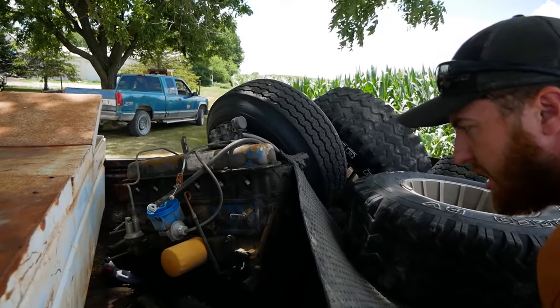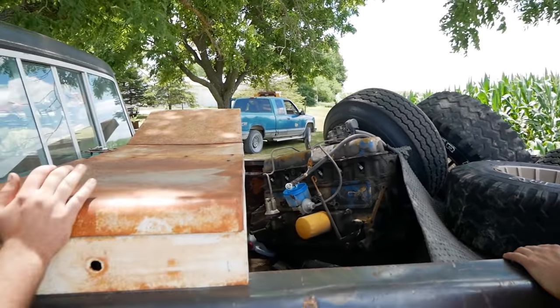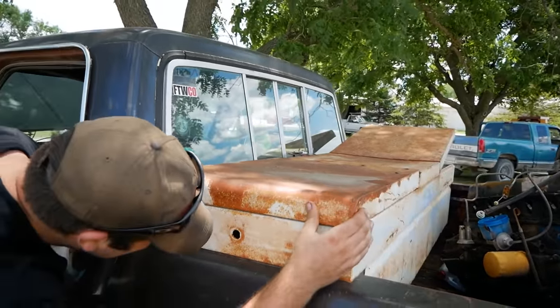There's a 300 inline 6 in the back of this that was supposedly blown up that comes along with some tires. For the price we're paying, it's well worth that. It's got a toolbox, sliding back window. It was an air-conditioned truck — I think the pump's gone.